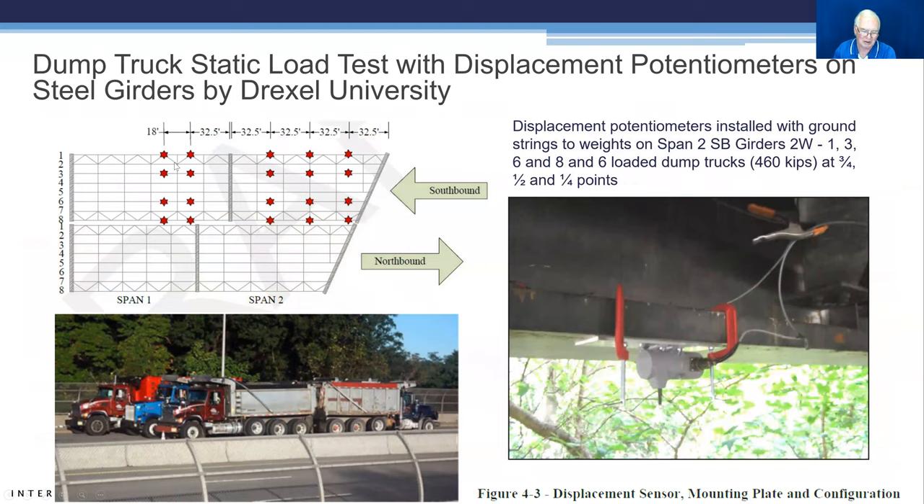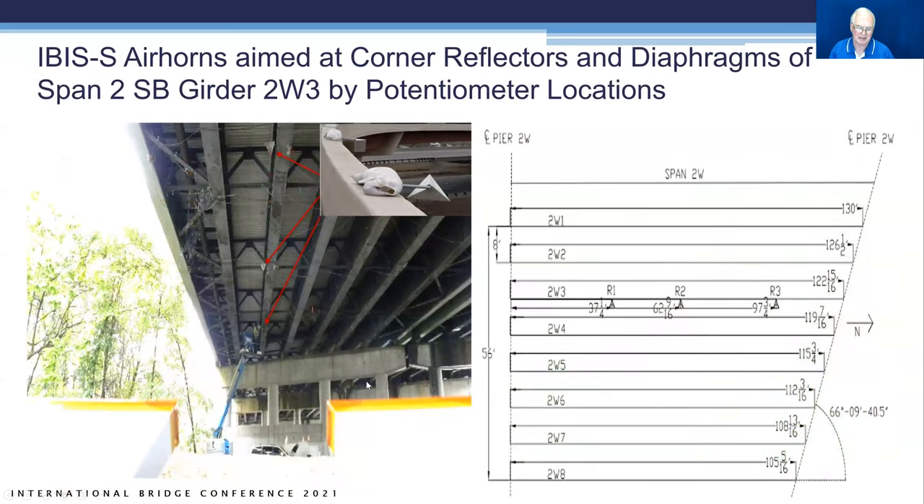Drexel did extensive load testing with conventional static and dynamic methods, with a string potentiometer going down to a weight on the ground to monitor displacements as trucks were positioned statically. There was also dynamic loading with trucks driven across. The load was 460 kips applied at three-quarter, half, and quarter span points. On the back side, a corner reflector was mounted very close to the same measurement area. Corner reflectors were installed at three points along girder 2W3, and their actual locations on span 2W are shown.